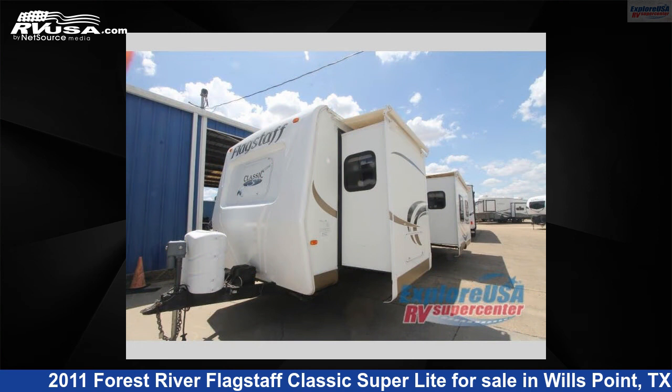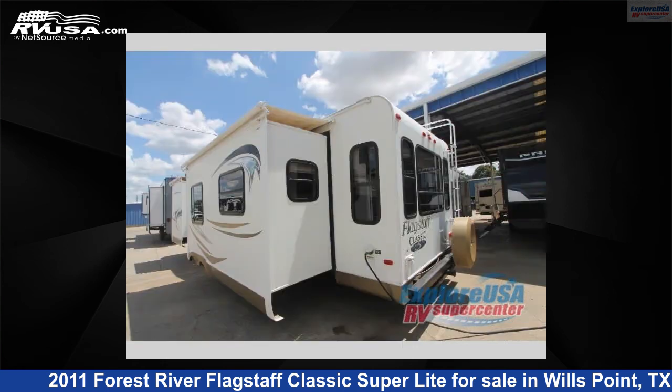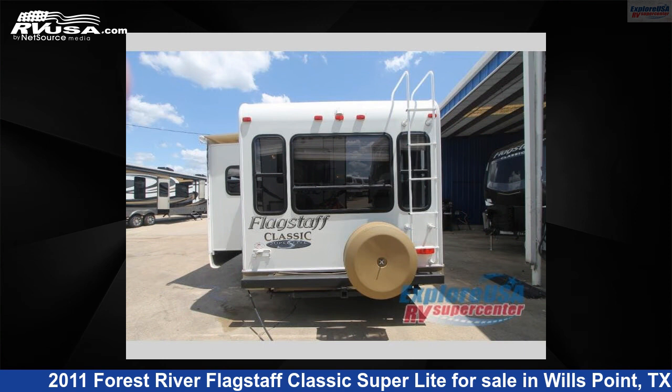This used Forest River is 34 feet 0 inches in length and features two slide-outs, sleeps five, and 43 gallons fresh water capacity. The floor plan layout of this travel trailer features front bedroom, rear living area, and two entry/exit doors.